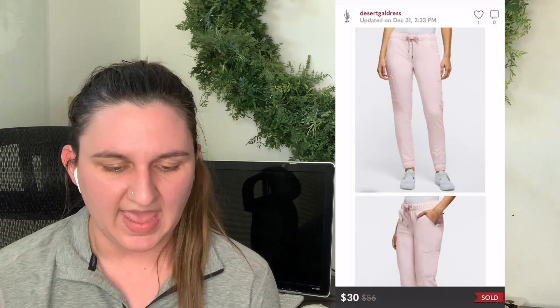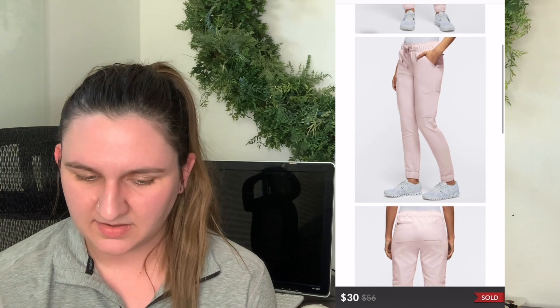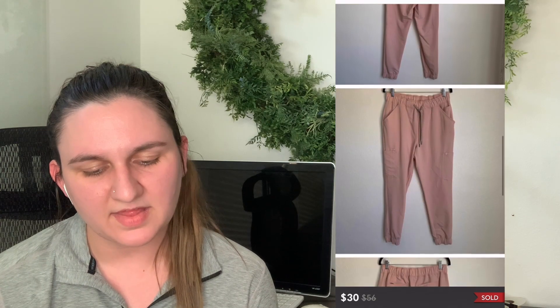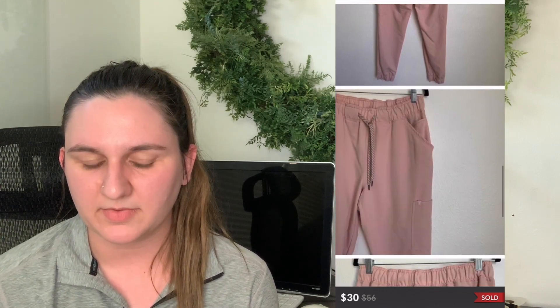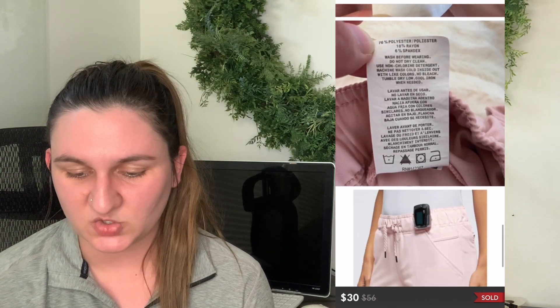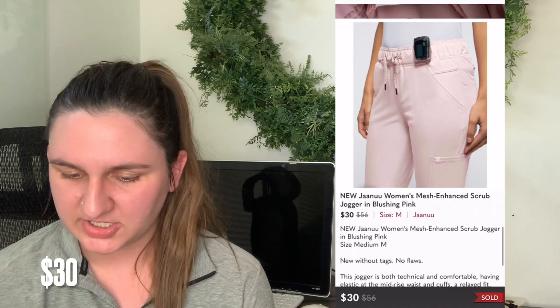Number one — cost of goods are zero because it's from my personal closet. These are some scrub pants by the brand Janew. I had a pink pair and a white pair, and I think this is meant to be the pink pair. They are Janew jogger scrub pants. I listed them at $55 and 44 days later they sold for $40, leaving me with $32 profit.